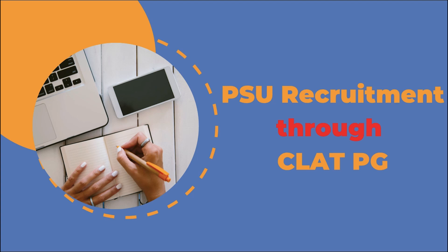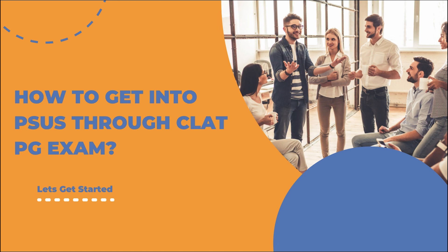Welcome to Jury Research Academy YouTube channel. In this video we are going to talk about recruitment to PSUs through the CLAT-PG examination — specifically how one can get into a PSU through the CLAT-PG examination. This is only focused on entry to PSUs for legal officers.